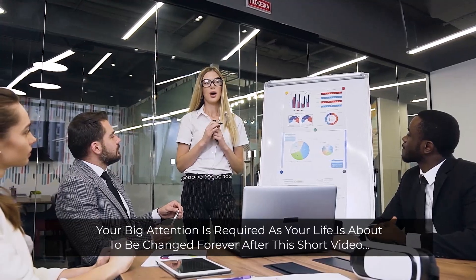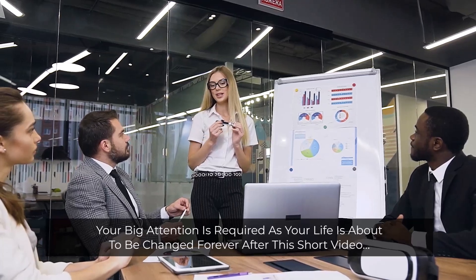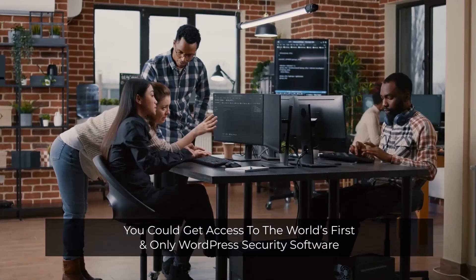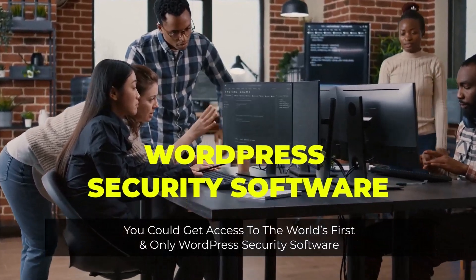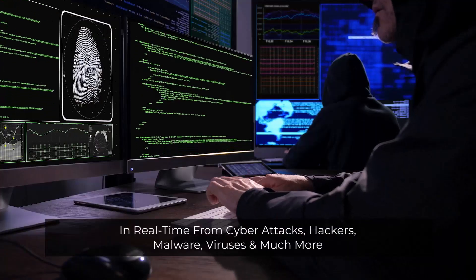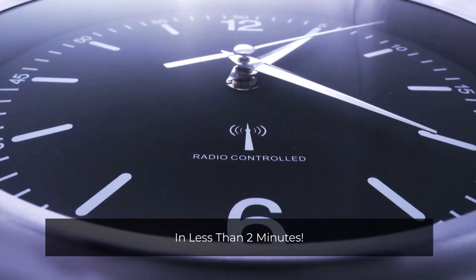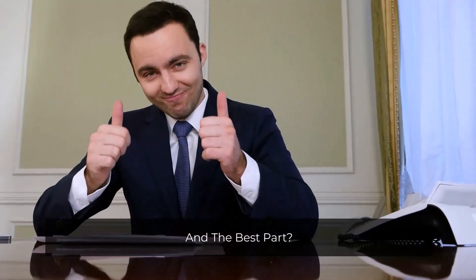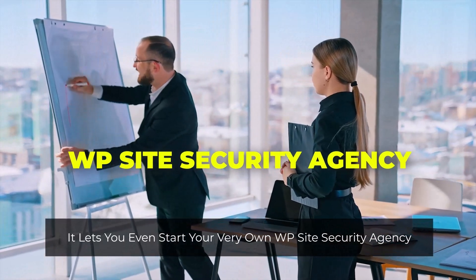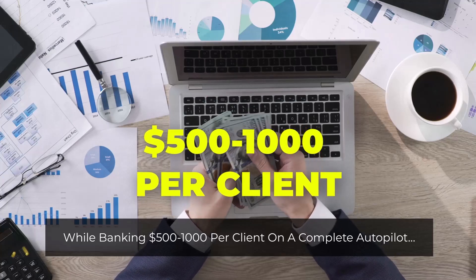Warning! Your full attention is required as your life is about to be changed forever after this short video. Imagine if in minutes from now you could get access to the world's first and only WordPress security software that secures your websites and contents in real time from cyber attacks, hackers, malware, viruses, and much more in less than two minutes. And the best part? It lets you even start your very own WP site security agency while banking $500 to $1,000 per client on complete autopilot.